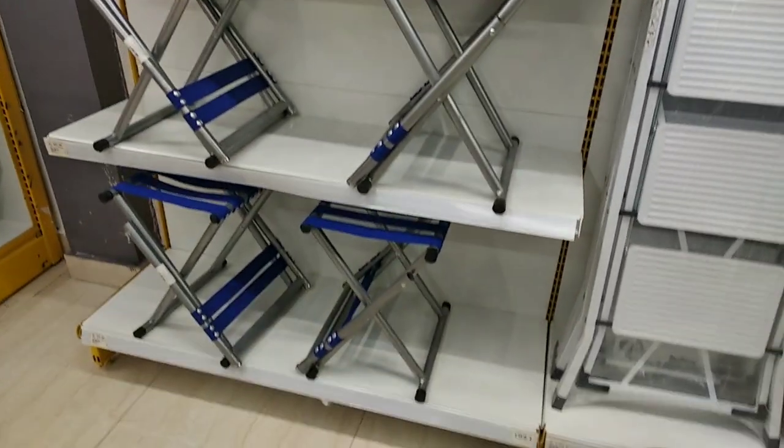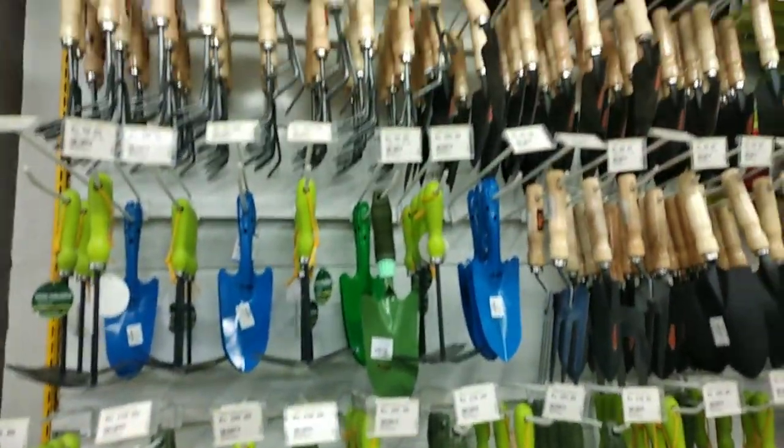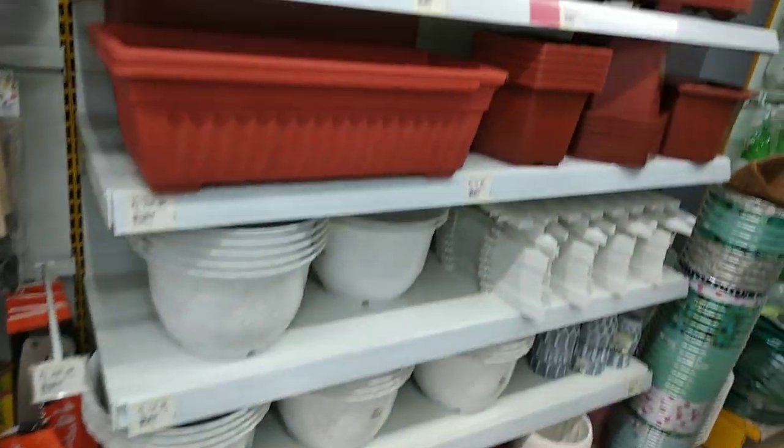Portable ironing board. Gardening items are also available here.